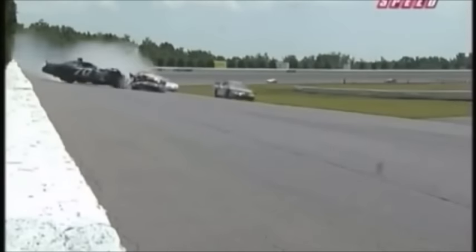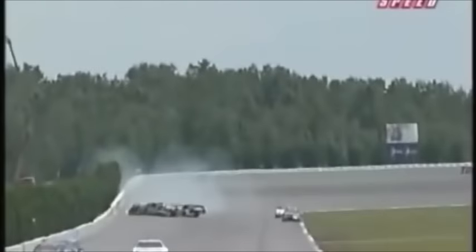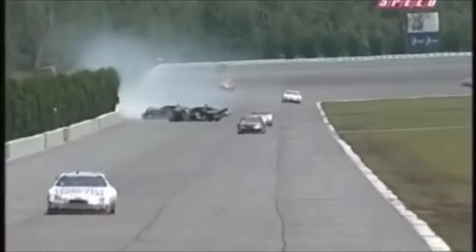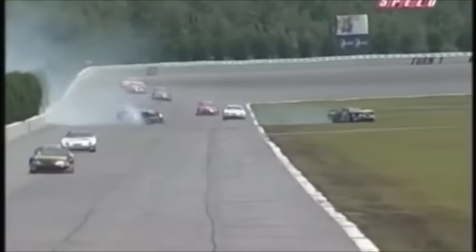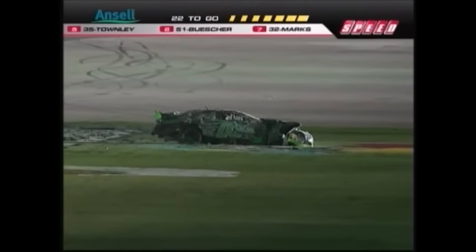Heavy contact. Something broke on that car — as you saw that car come up off the corner, it veered dead right. And the one car had no place to go. As he ricochets off the outside wall, he comes back and collects — it really basically ends up in the middle of the hood of the one car. Over and over — it's the 0-6 of Barry Fitzgerald, and he comes to a stop.